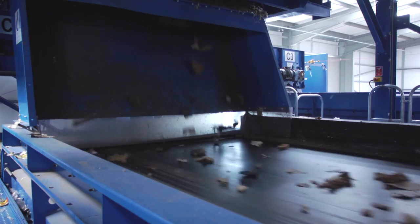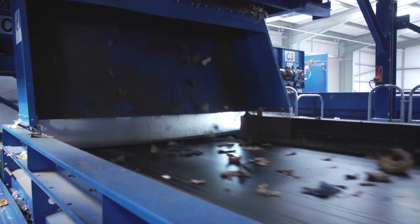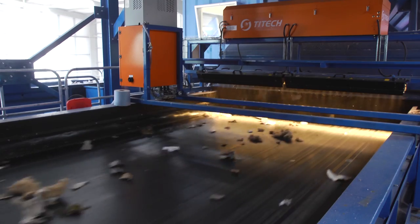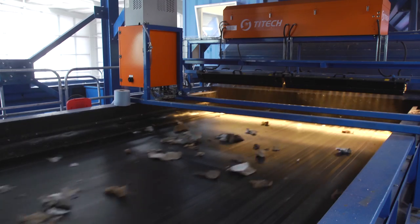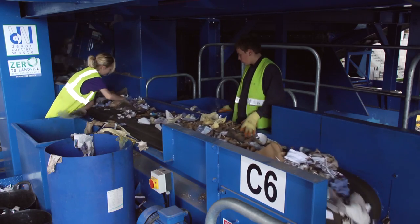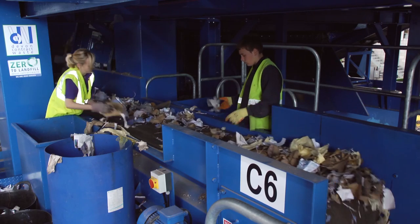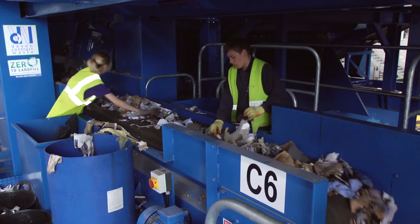The material that is still on the belt after the first optic drops down onto the second accelerator belt beneath. It then passes to the second optic, which is set to select all paper and card products, which fall into the bay behind the optic hood and down onto the hand-picking belt where any contamination is removed. Usually, there are two people working on this belt to ensure the highest possible quality.